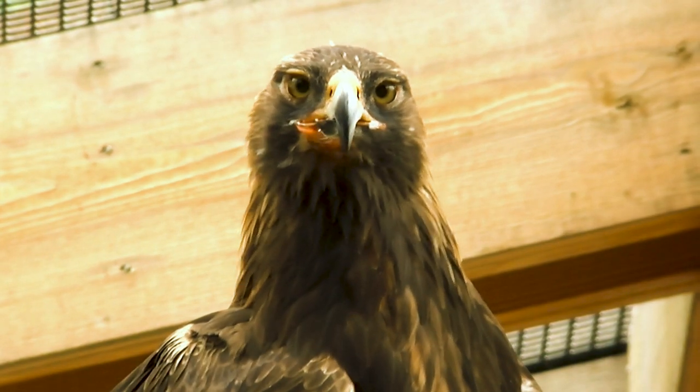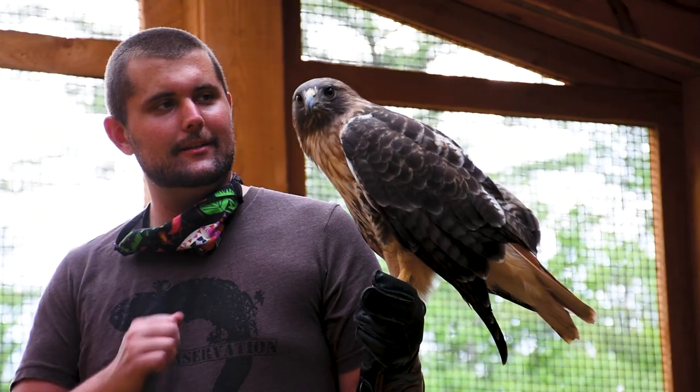Hi, my name is Jason Beal. Welcome to Shaver's Creek Environmental Center. I'm the program director for the Animal Care program. We are Penn State's native wildlife zoo. We feature amphibians, reptiles, and raptors.